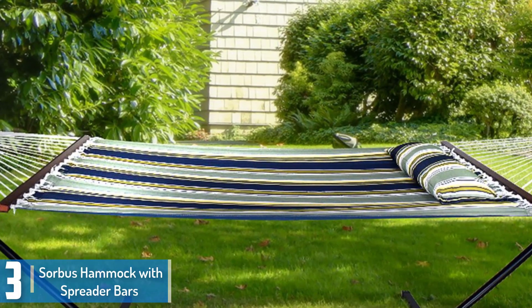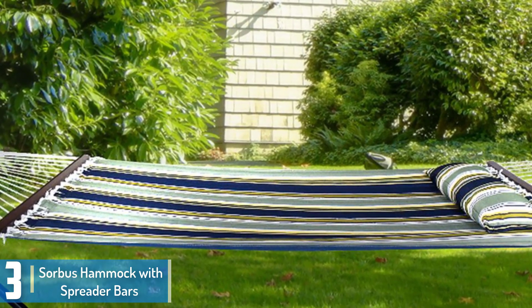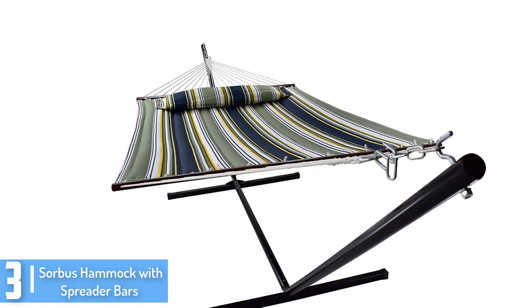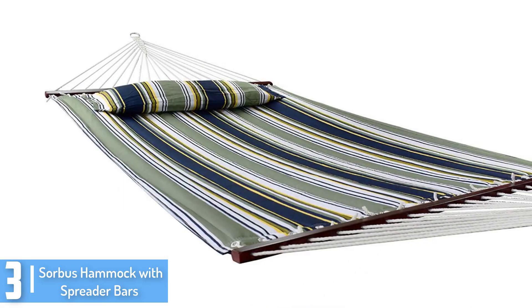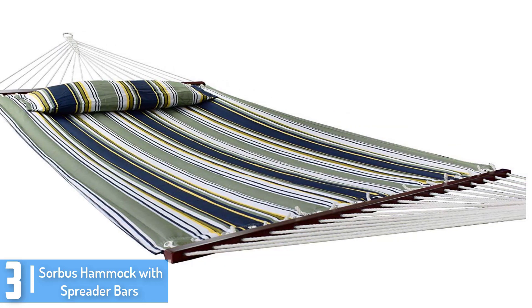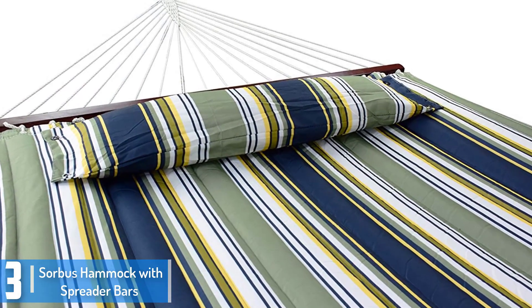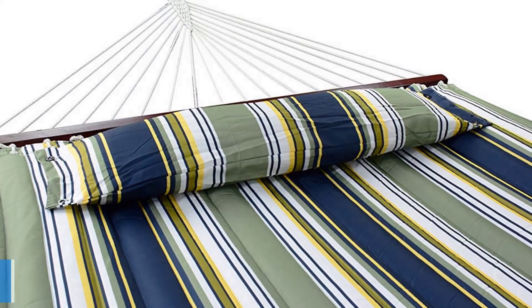At number 3: the Sorbus Hammock with Spreader Bars. It is made out of heavy-duty cotton fabric that makes it durable and comfortable. This trendy hammock with stand is great for two people and a perfect addition to your indoor or outdoor space. No more drilling hooks into the ceiling or searching for the perfect tree to hang your hammock. This quilted hammock bed features a spreader bar supported by sturdy ropes on a freestanding frame. It is easy to assemble and set up, and its capacity is 450 pounds.